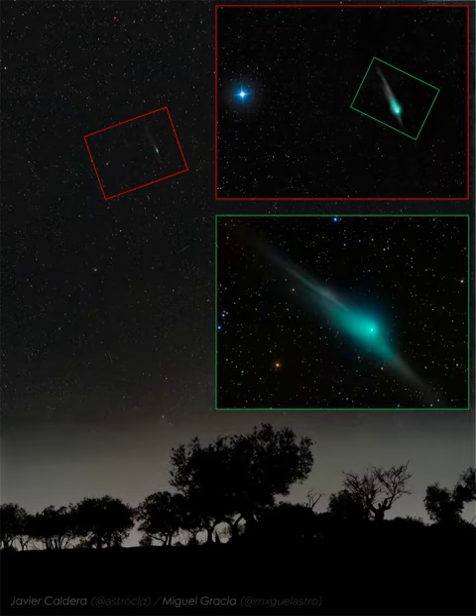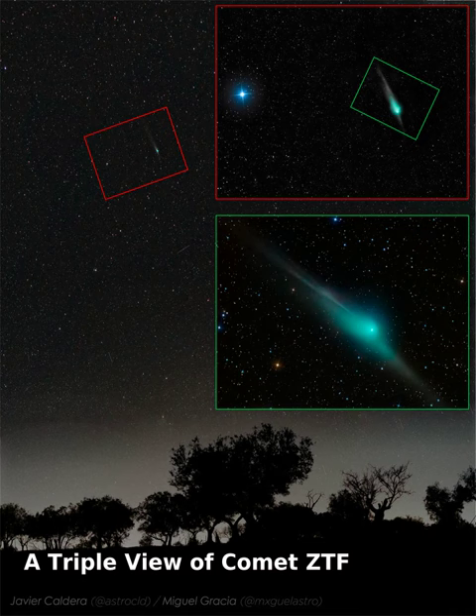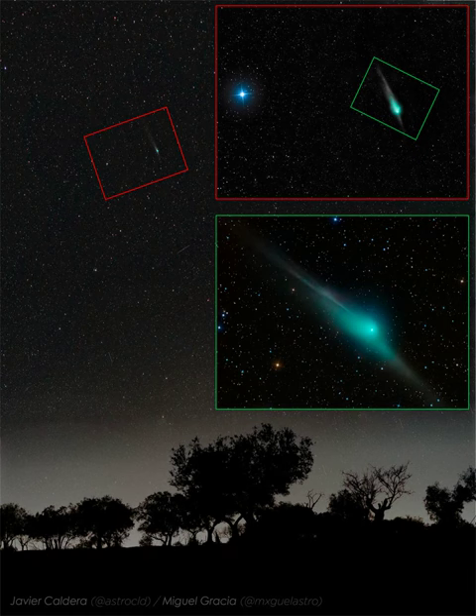Comet ZTF has a distinctive shape. The now bright comet visiting the inner solar system has been showing not only a common dust tail, ion tail, and green gas coma, but also an uncommonly distinctive anti-tail.